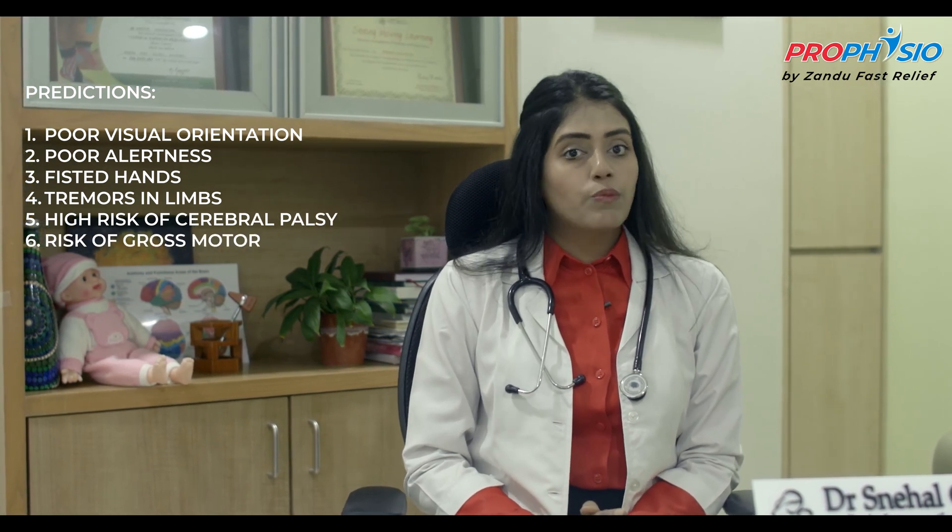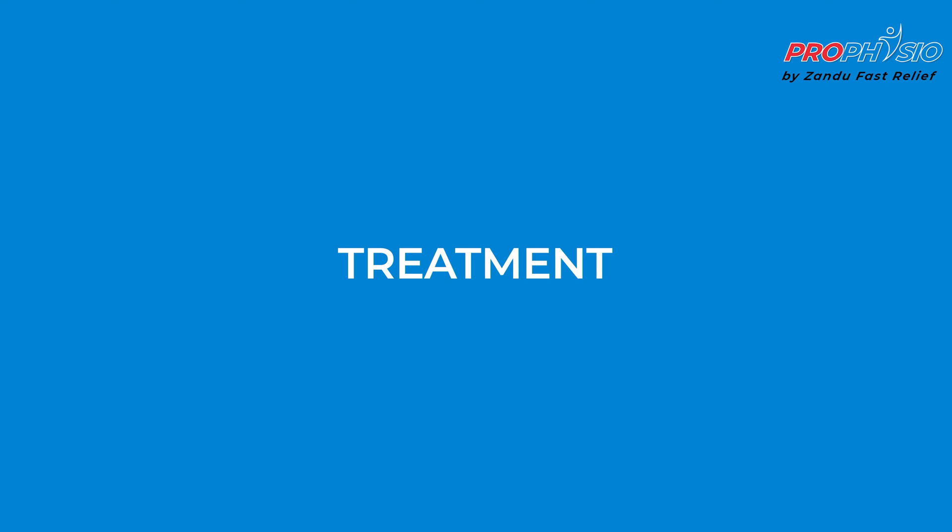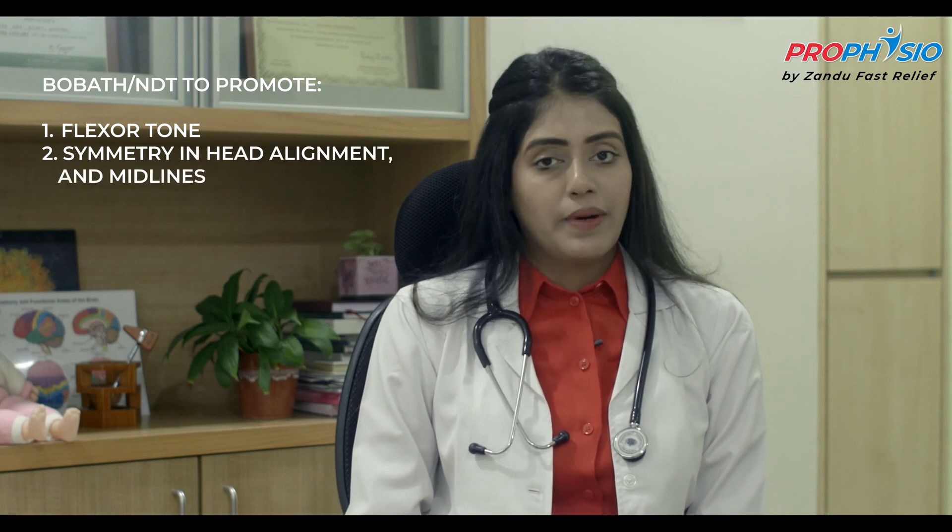Her developmental assessment on Bayley scales also showed at-risk for gross motor development. Early intervention was started from the NICU. We used evidence-based treatment approaches such as early intervention using principles of both Bobath and neurodevelopmental therapy. Intervention was done to promote flexor tone, symmetry in the head alignment and midline. Quality of feeding was also one of our concerns. Feeding therapy was started to promote oral feeds to support nutrition, hydration, adequate growth and to ensure development of feeding skills.